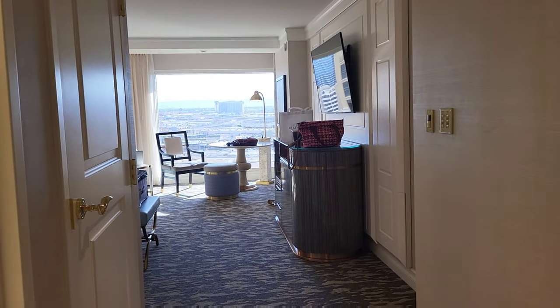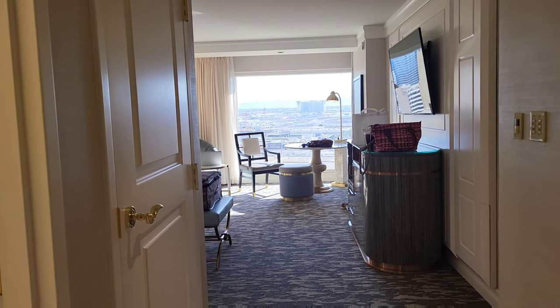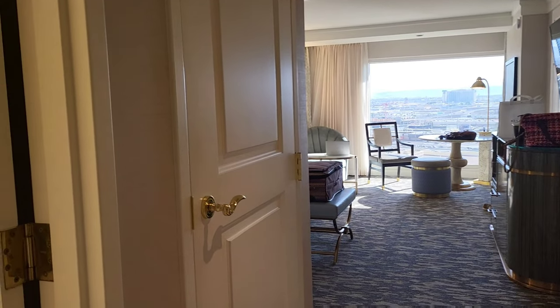So today we're at Bellagio, Las Vegas, in a premier king room. And it's renovated.